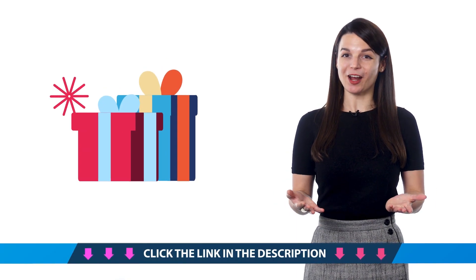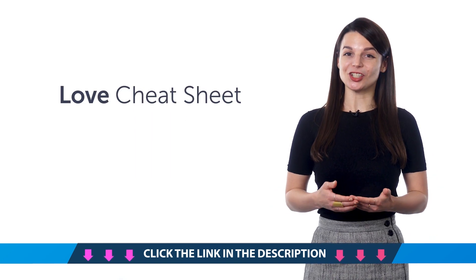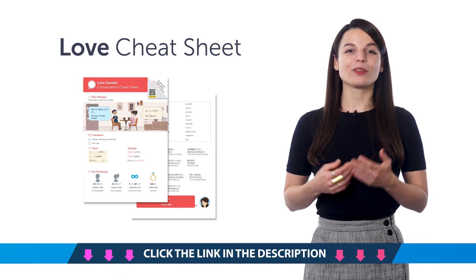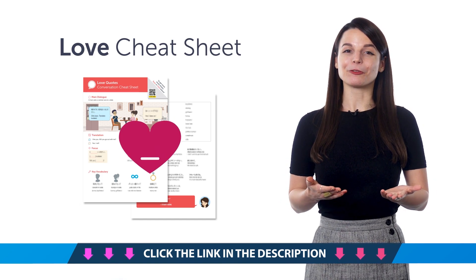Access your free language gifts right now, before they expire. Here's what you're getting this month. First, the Love Conversation Cheat Sheet. Do you know how to ask someone out in your target language? With this new cheat sheet, you'll master tons of romantic phrases, just in time for Valentine's Day. Download it for free right now.